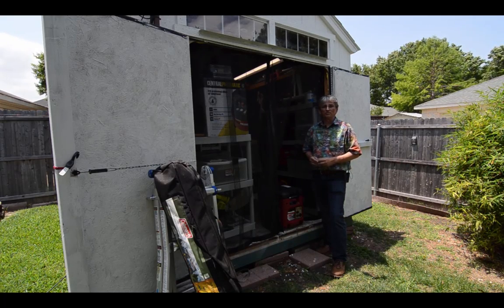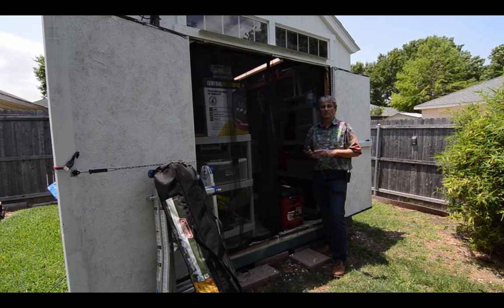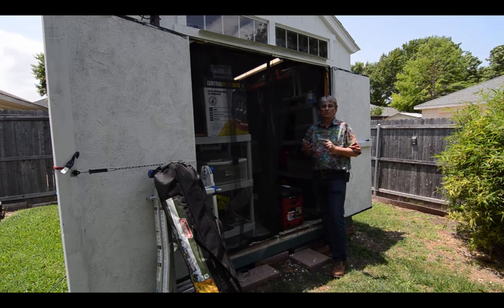You need three things in an emergency: food, water, shelter. Now if your home is not too badly damaged, you have shelter. If your water has not been turned off, you've got water. But then food.